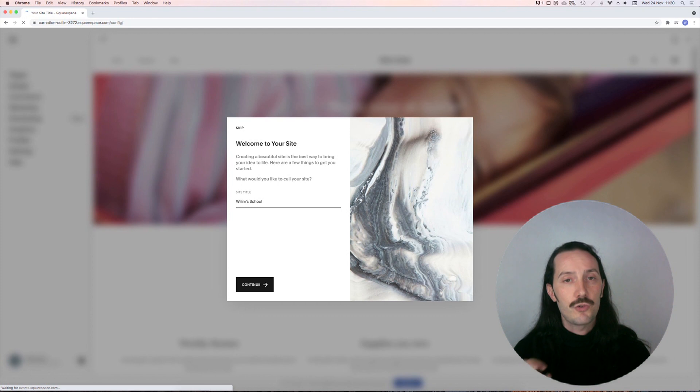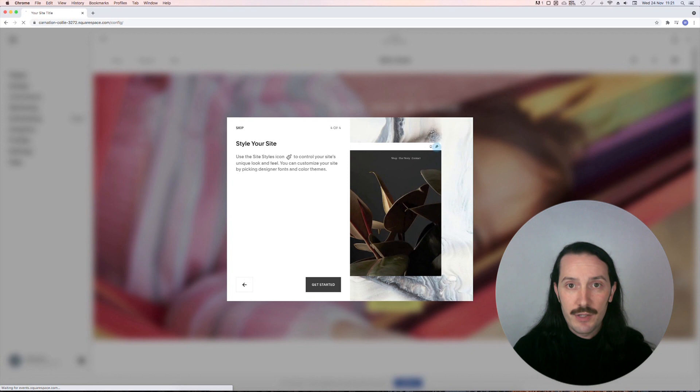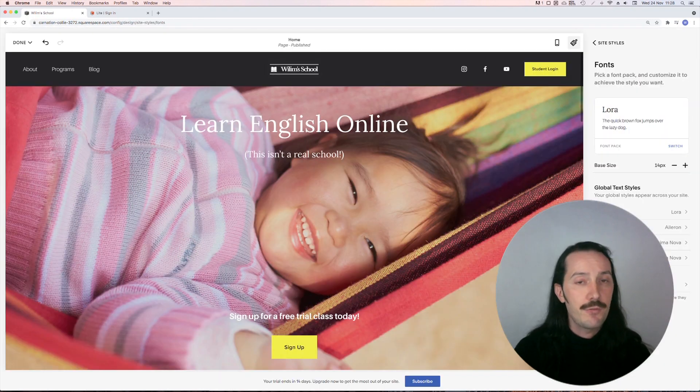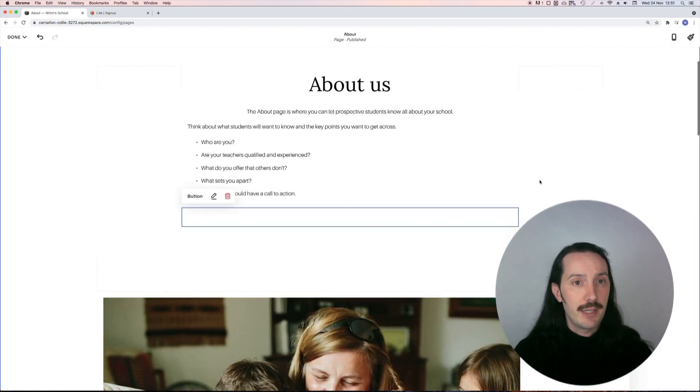The first thing you get is a short tutorial pop-up which gives you a very basic overview, so it doesn't feel annoying, but I also didn't feel lost when entering the editor for the first time. The different blocks and elements you can add are quite intuitive and I didn't feel limited by the options available.